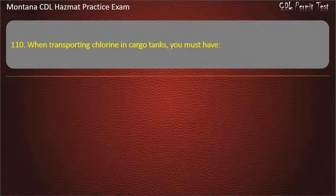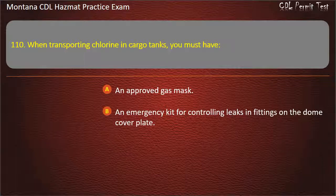Question 110. When transporting chlorine in cargo tanks, you must have: an approved gas mask; an emergency kit for controlling leaks in fittings on the dome cover plate; or both of the above. Answer: Both of the above.